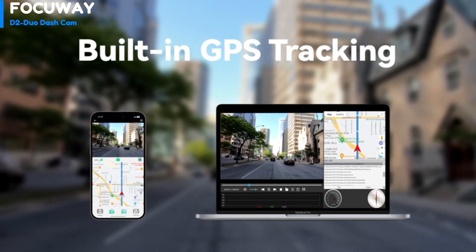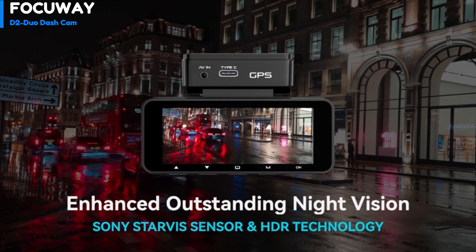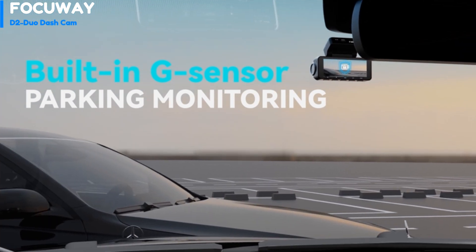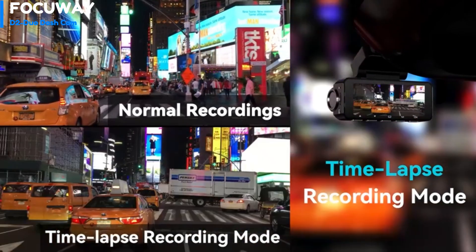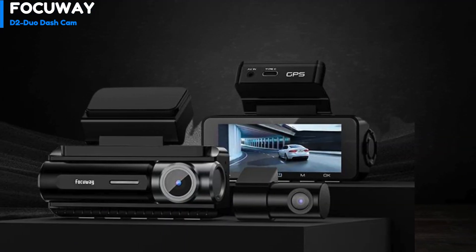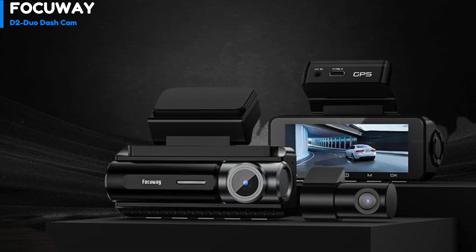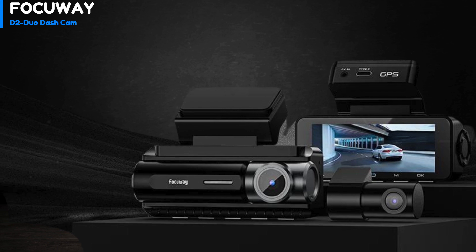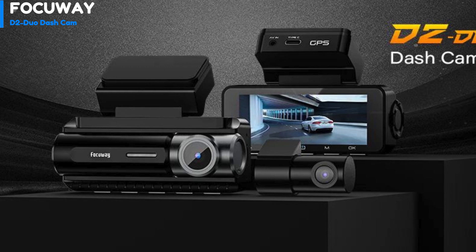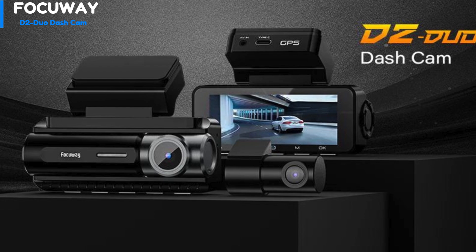The Focuay D2 Duo has built-in GPS for recording vehicle speed, driving route, and real-time latitude and longitude. The 24-hour parking monitoring feature includes collision detection mode and time-lapse recording mode, ensuring comprehensive surveillance even when the vehicle is parked. The advanced Starvis sensor, along with the f/1.5 large aperture lens and WDR-HDR technology, provides excellent night vision capability. The dash cam also includes seamless loop recording and a G-sensor for continuous recording and protection of locked videos. It's recommended to format the TF card every two weeks for optimal performance.